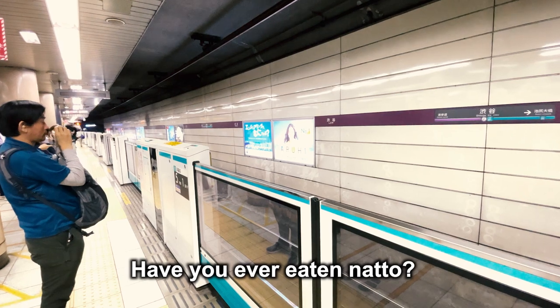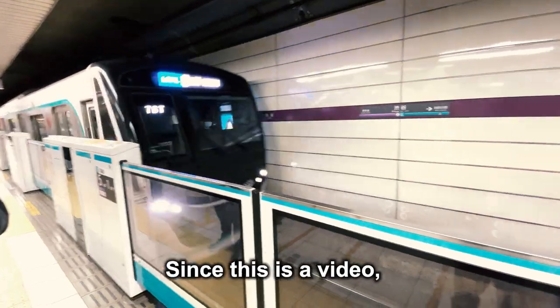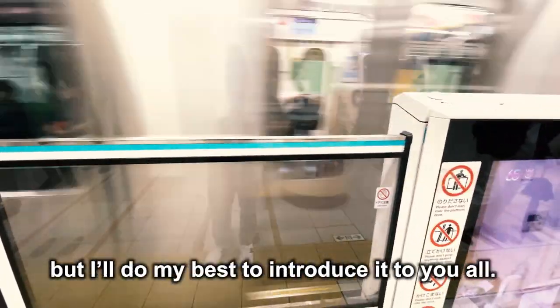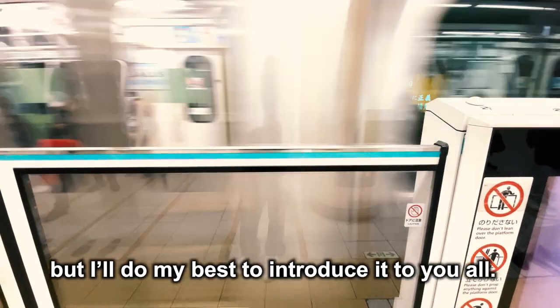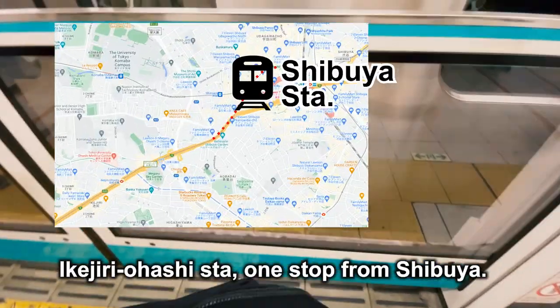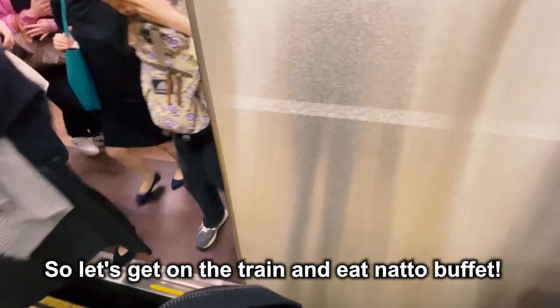Have you ever eaten natto? Natto is said to be one of the stinkiest foods in Japan. Since this is a video, I cannot tell you how stinky natto is, but I will do my best to introduce it to you all. A natto buffet restaurant is located at Ikejiri Ohashi Station, one stop from Shibuya. So let's get on the train and eat the natto buffet.